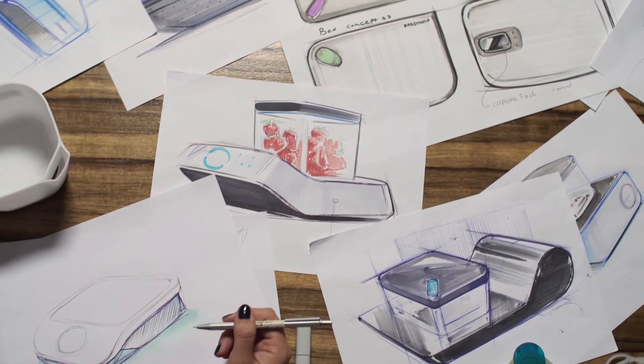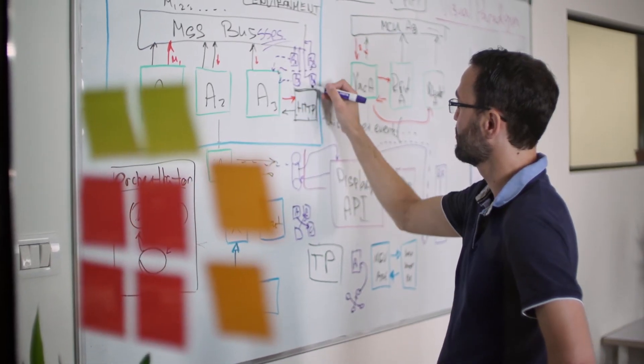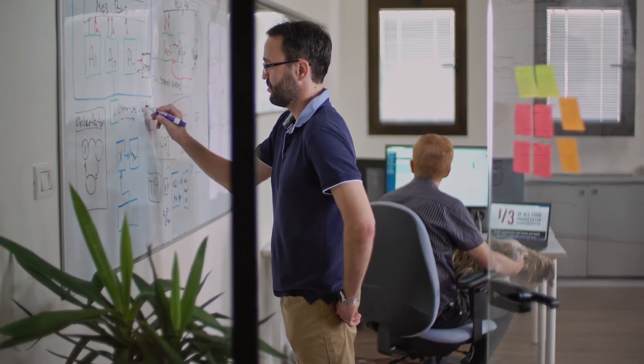When Tal showed me the prototype, I was so excited to see it because it was so simple to use. This product is going to change the world. It's going to revolutionize the way people eat and the way people enjoy their food. And because Silo is cloud-based, it will only get better and smarter.